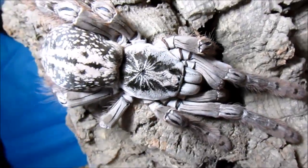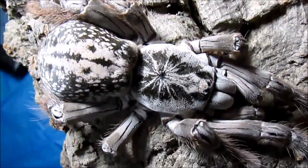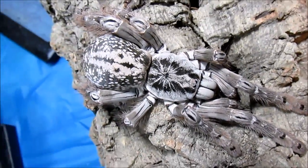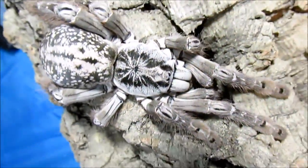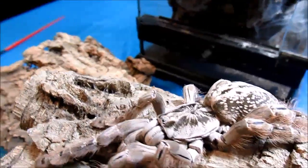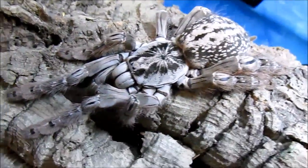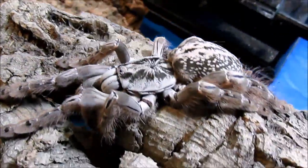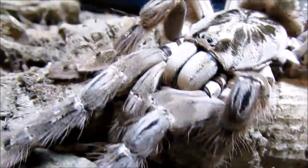They usually reach adulthood within about three years. They often grow to about four and a half to six inches — a medium-sized species, however they do have very thick rear legs. A lot of people call these the Togo starburst baboon, which is an area on the west coast of Africa. This is a defensive species. They're quite nervous and are famous for being erratic. They do not possess urticating hairs because they are an old world species, and actually tend to flee before they bite. However, I would prefer not to be bitten by this species.